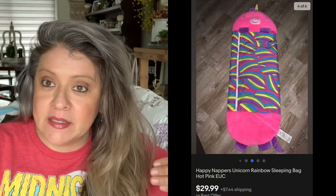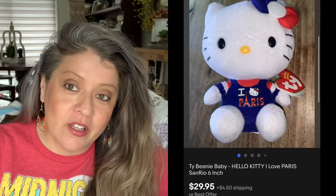Then we have this Pepe Le Pew plush. Picked it up for $3 and it sold for $20 — that was an offer I accepted. Then we have this Happy Nappers, which is like a kid's sleeping bag. Picked it up for $5 and it sold for $29.95. Then we have this Hello Kitty. Picked it up for $3 and it too sold for $29.99.